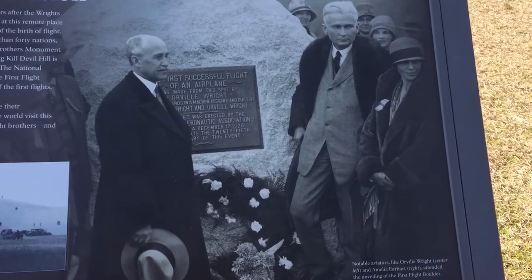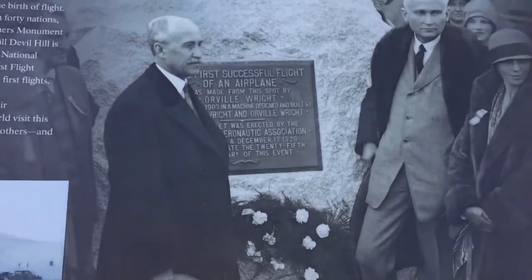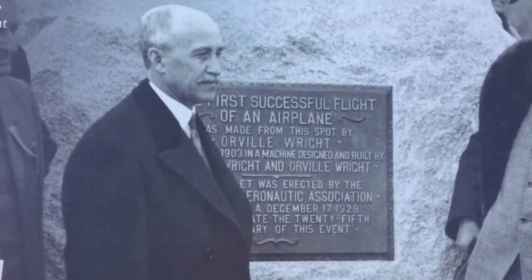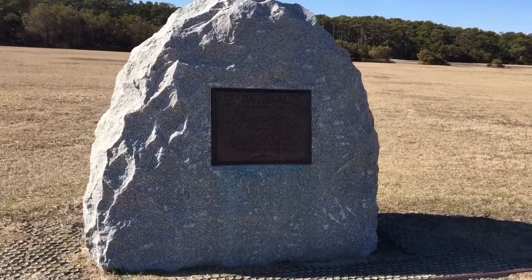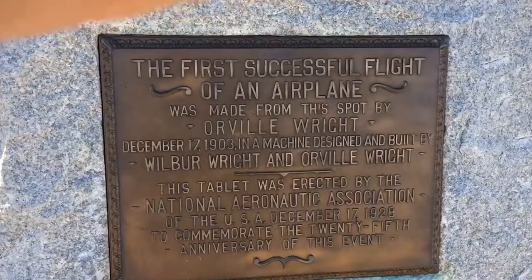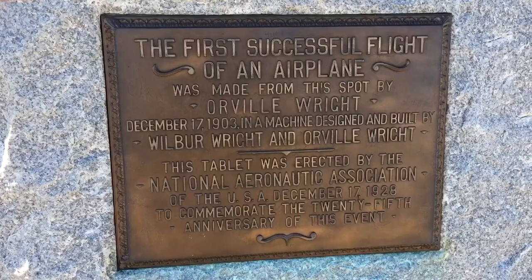What's pretty cool about this is this was the first time humans flew in the air — right here. See this monument plaque right there? Watch, there it is — what we just saw in the picture. That's badass.